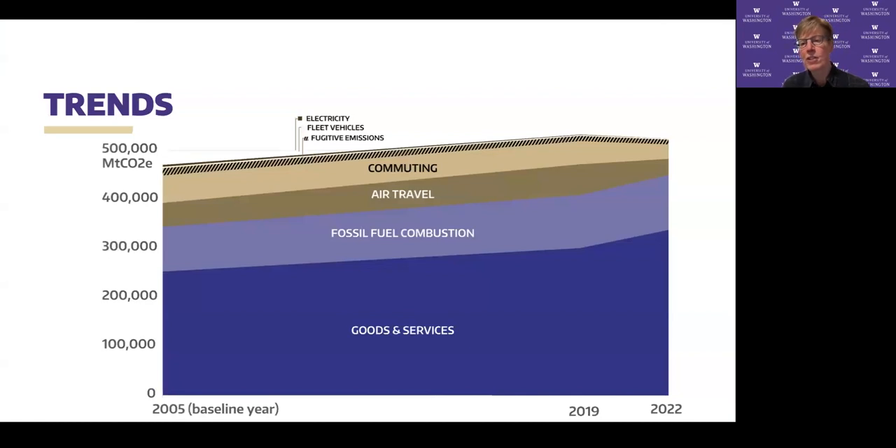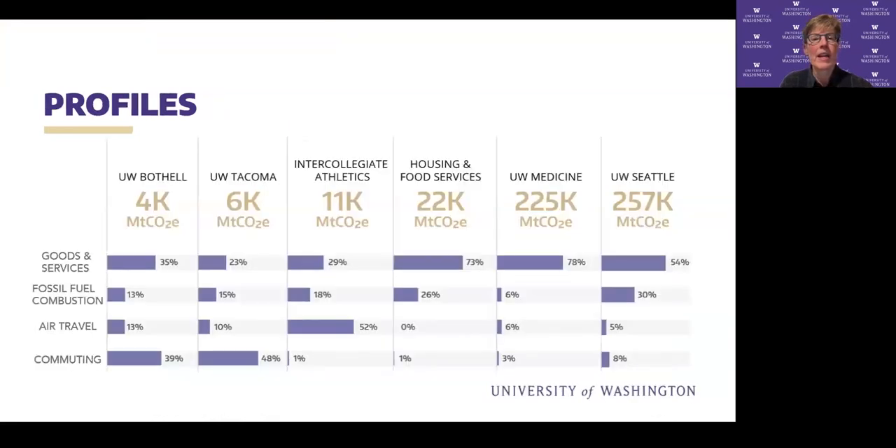This chart shows what our emissions look like over time. Over to the right are 2019 and 2022, the measurements we did for this effort, and 2005 is the baseline year. We didn't inventory goods and services in 2005 — that's just an estimate based on population as a placeholder. As you can see, while there are some reductions — for example in air travel and commuting — overall our emissions are larger than in 2005. There was some reduction between 2019 and 2022. We also broke up the emissions by unit.